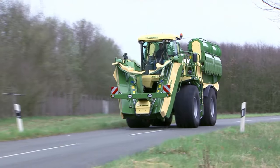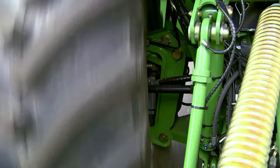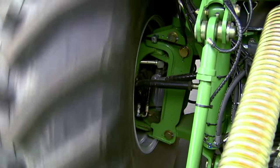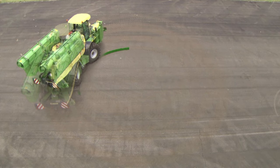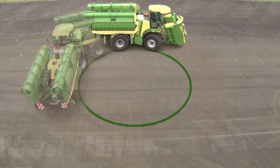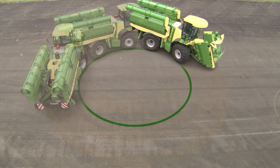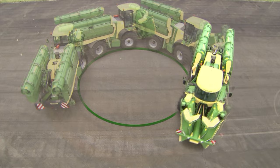Thanks to the hydrostatic four-wheel drive system and four-wheel steering, Big M500 offers best handling. Turning through a tight six metres, the machine provides easy match-up with the previous pass, cuts the time spent on headland turns, and boosts area output.